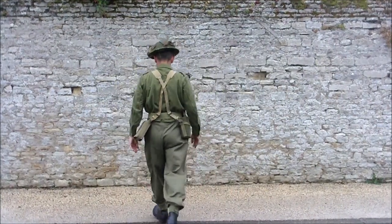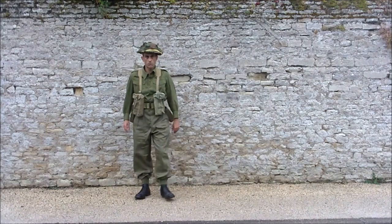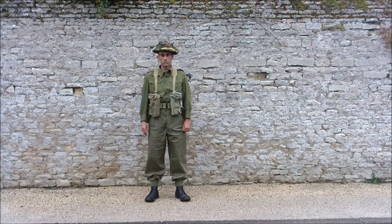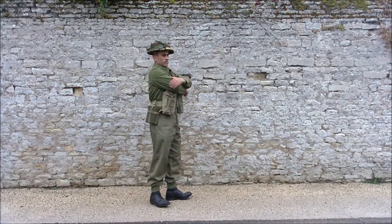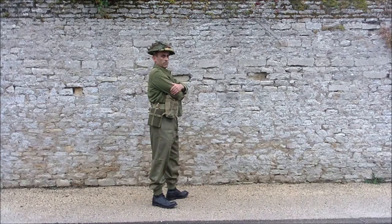Alors, le Denim Overhalls peut aussi être porté seul, en plein été, c'est-à-dire seul, sans le Battle Dress en dessous. Et notamment, il a été utilisé comme tenue de combat par les fantassins de la première division blindée polonaise. C'est ça qui l'a rendu un petit peu célèbre.